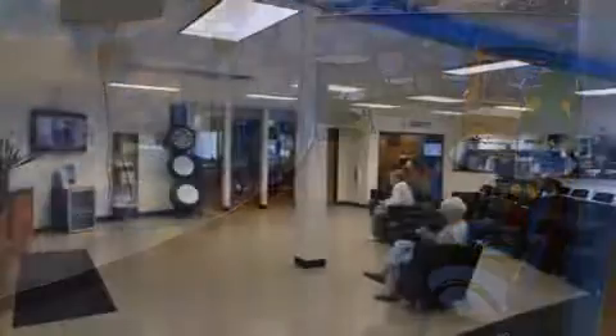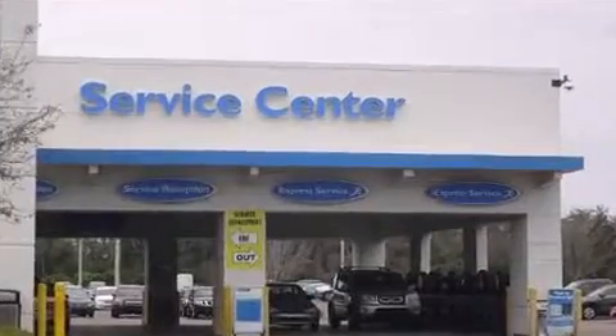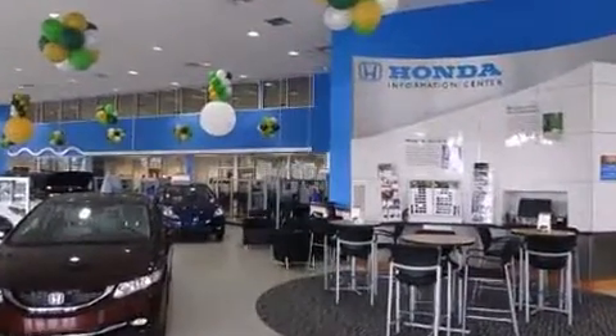Top features include heated front seats, front and rear reading lights, an automatic dimming rearview mirror, and remote keyless entry. Enjoy your favorite music via the stereo system, which includes a CD player with MP3 capability and 10 speakers providing excellent sound throughout the cabin.